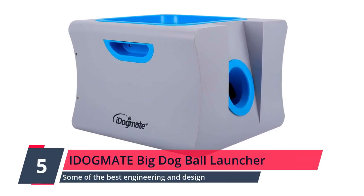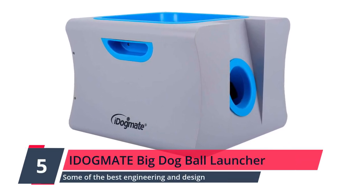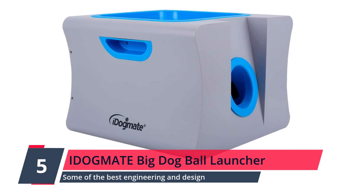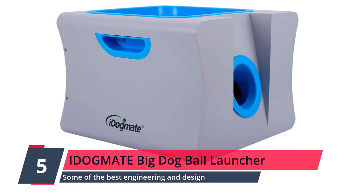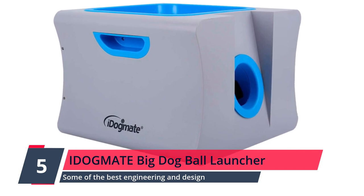Number 5: iDogMate Big Dog Ball Launcher. With some of the best engineering and design we've seen yet, this toy is perfectly designed for dogs over 30 pounds, and can last for as long as 1,000 ball launches.